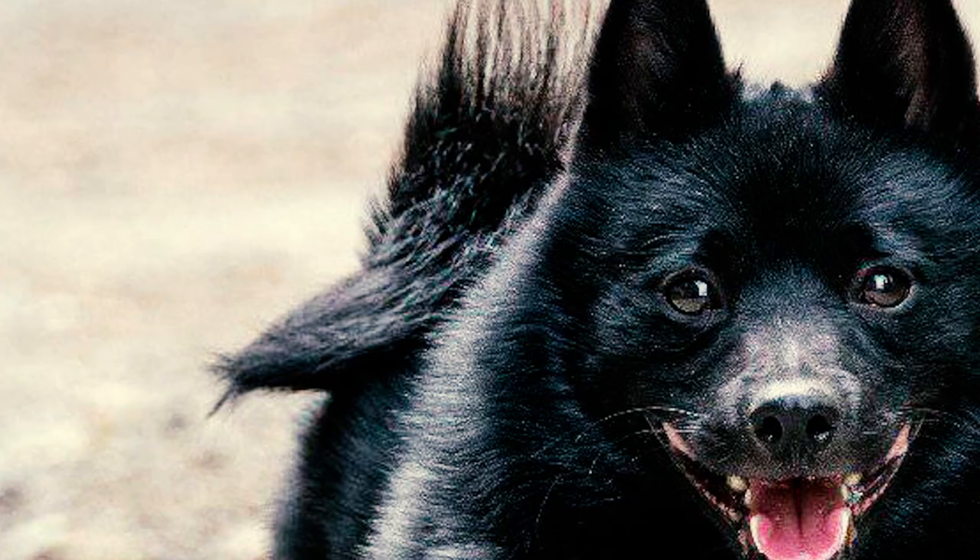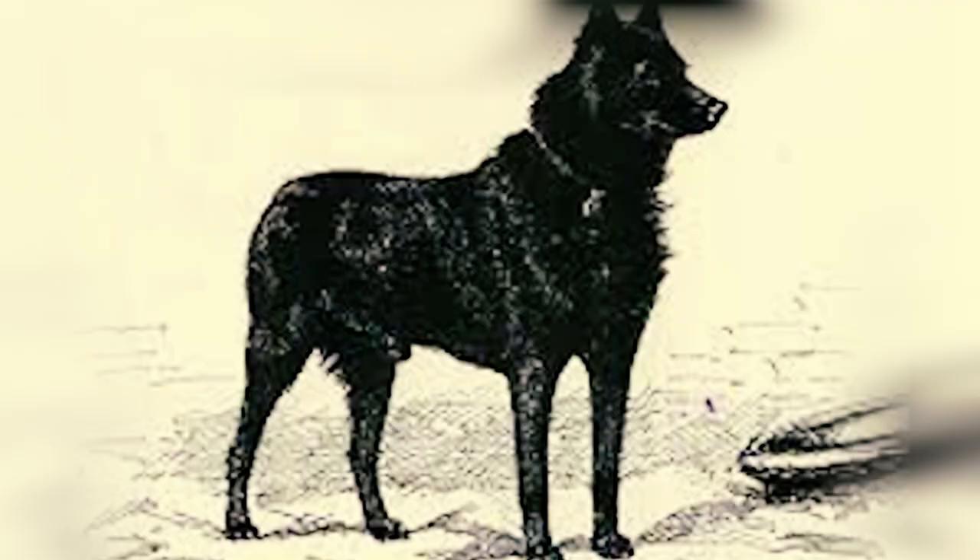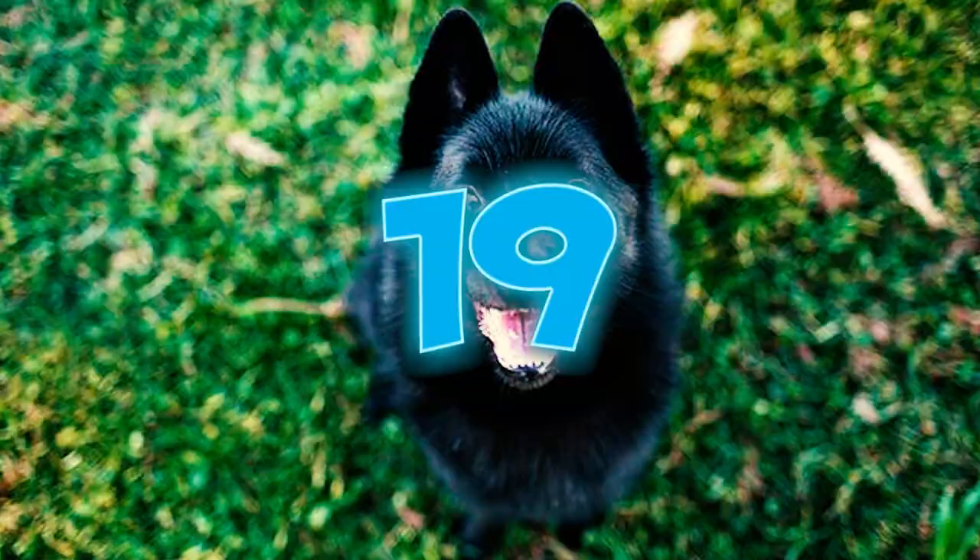Number eighteen: in 1690, the Schipperke made history by hosting one of the earliest specialty shows at the Grand Place of Brussels. Members of the shoemakers' guild proudly displayed their Schipperkes adorned with unique hammered brass collars.